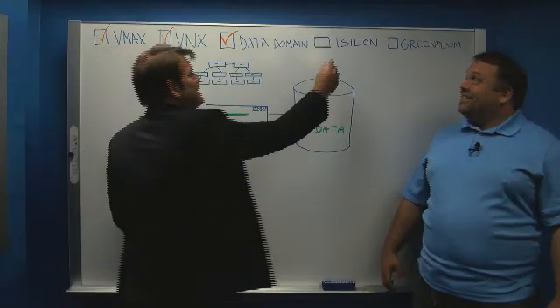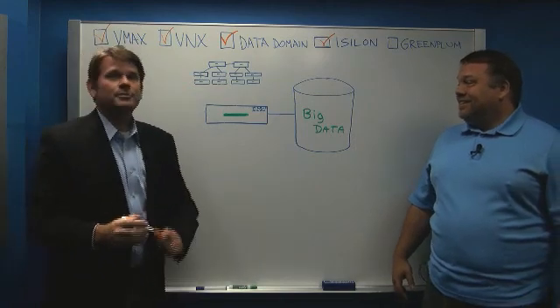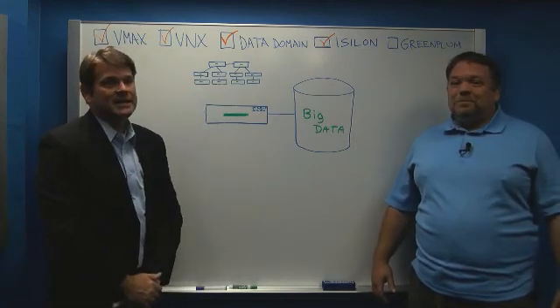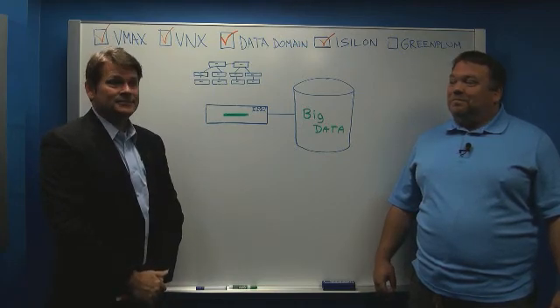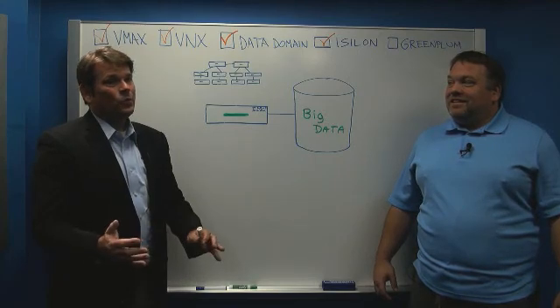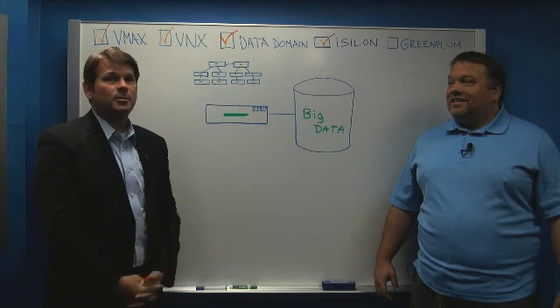We talked about Isilon. Now let's talk about Greenplum. Greenplum is our platform that's specifically designed to handle big data and the analytics associated with big data. Where exactly does Greenplum fit into this overall data center picture?